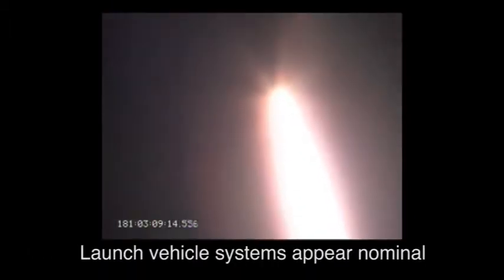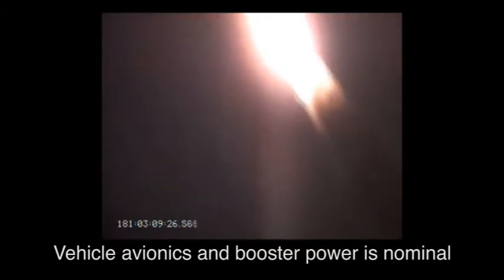Launch vehicle system has appeared nominal. Stage 1 motor pressure is nominal. Vehicle attitude and flight paths are nominal.